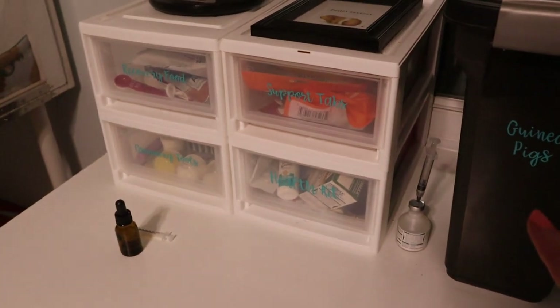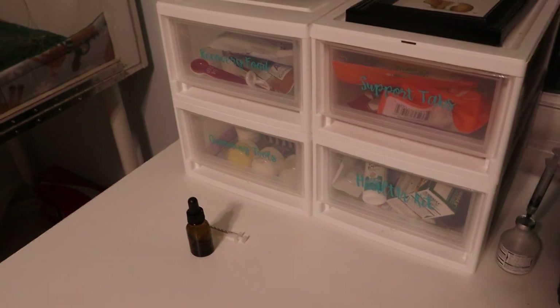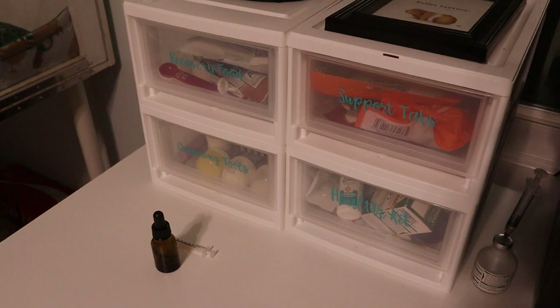It's just really easy to grab and I have all this table space to do health checks or anything like that. So I wanted to show you guys first off where I keep everything, and now I will go into the drawers and show you what we have.